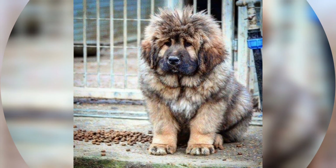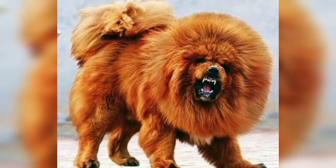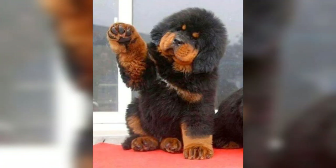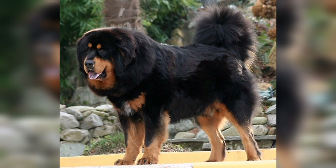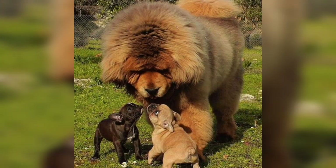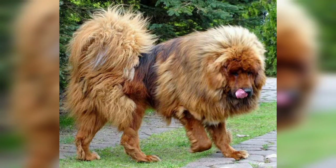They can be stubborn and a bit dominant, so they need to know their place in the family. Strong words and harsh handling will only cause them to ignore their handlers. They need to be brought up carefully with proper socialization in order to become well-adjusted family pets.